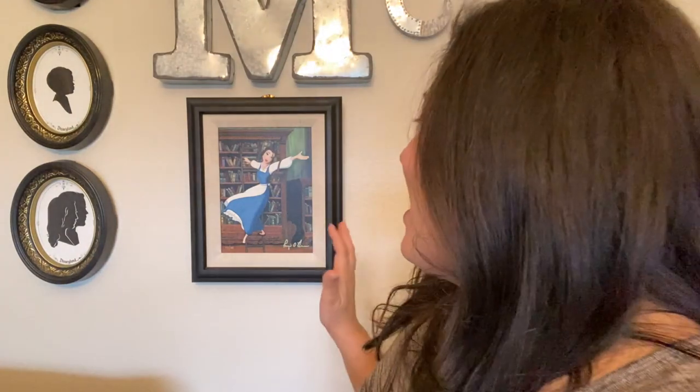This is my favorite piece of Disney art that I have in the house. I got it in Las Vegas — my husband and I were walking through the Venetian and we saw this art gallery. I noticed a bunch of Beauty and the Beast art, so I went in to take a look because Belle is my favorite princess, and then I noticed the name of the artist.